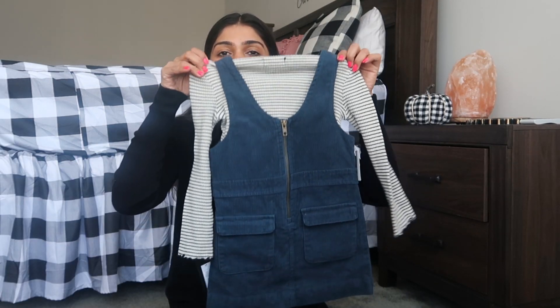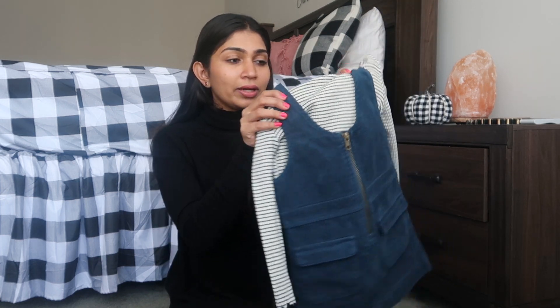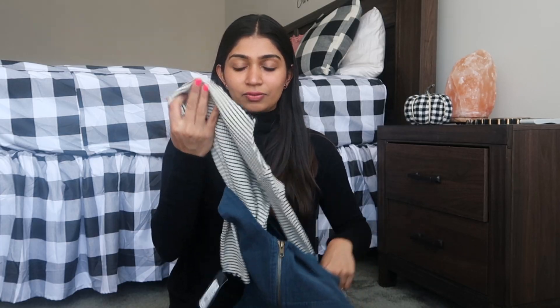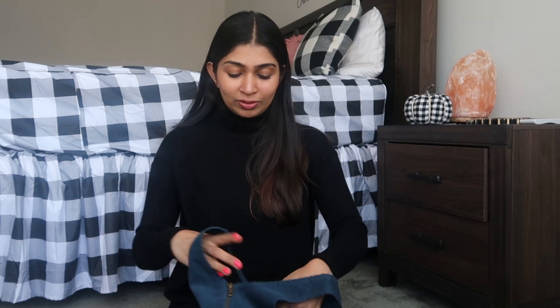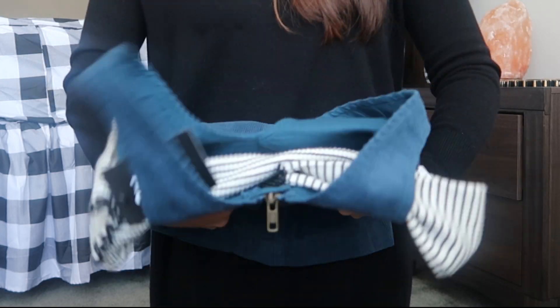Next is this cute outfit — oh my god, when I just saw it I instantly knew I was going to take it. Usually I hang everything on the cart and then decide, but this was an absolute yes. It's a black and green striped top paired with a pinafore — it has pockets! She loves pockets nowadays to put her little things in, so she's going to love this.